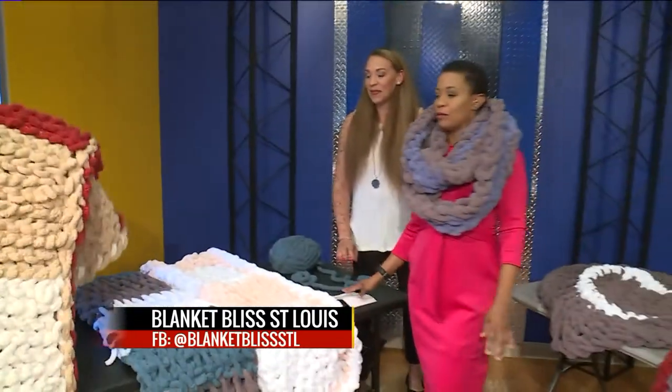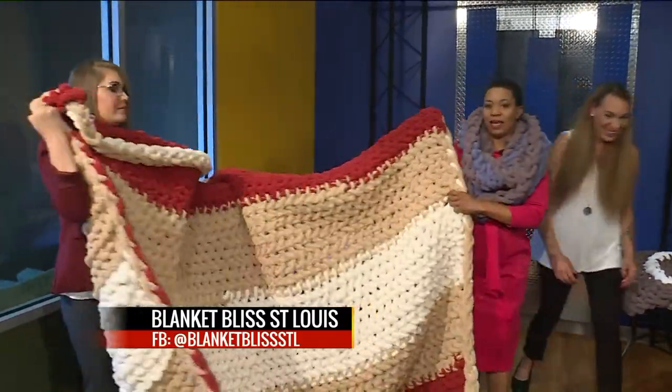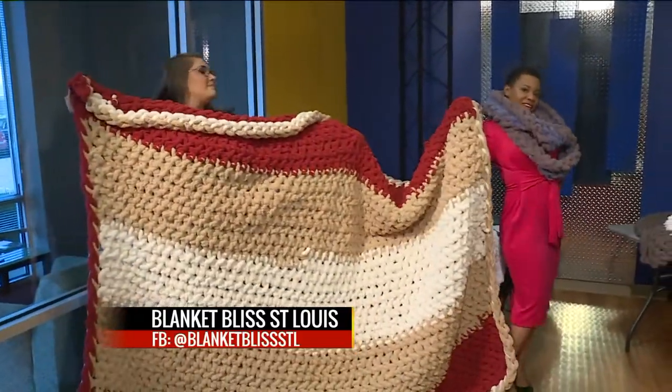Everybody, Blanket Bliss St. Louis — go to Facebook at Blanket Bliss STL so you can get links on how to order something for yourself. And just remember, this here is absolutely gorgeous with your minimalist dress or your great big king-sized bed, here on the 9 a.m. show. Work it. All right.